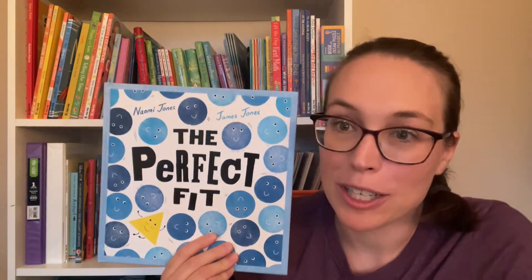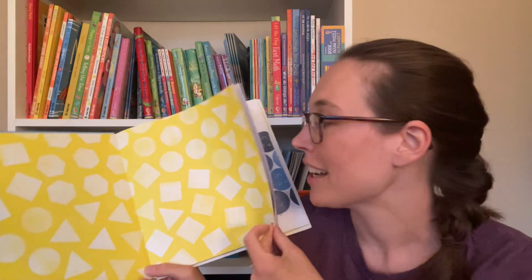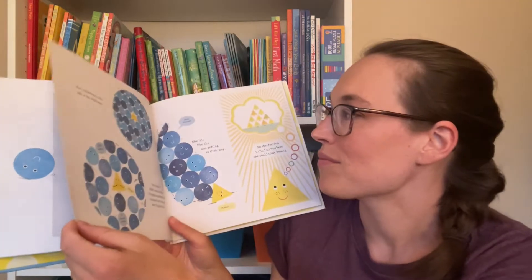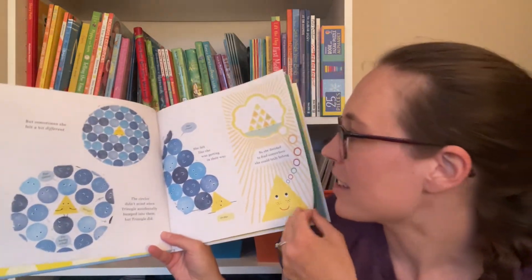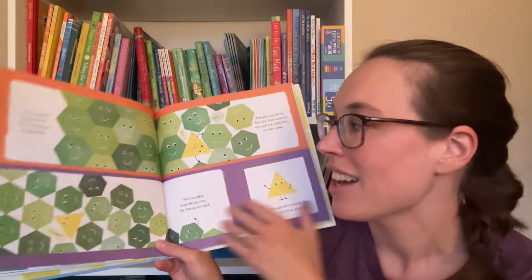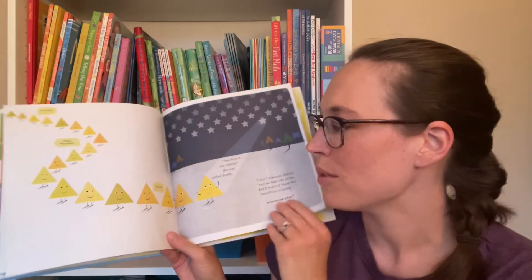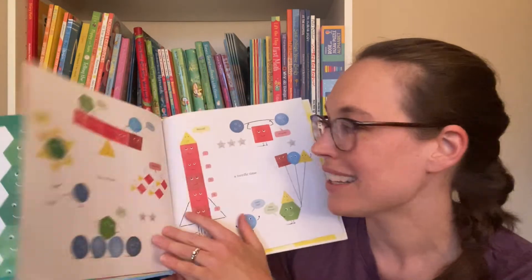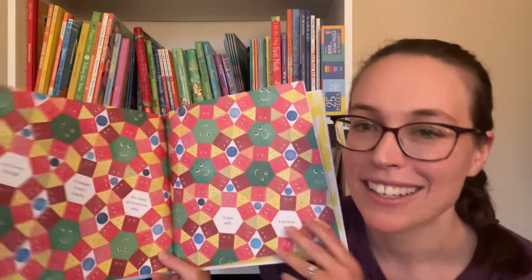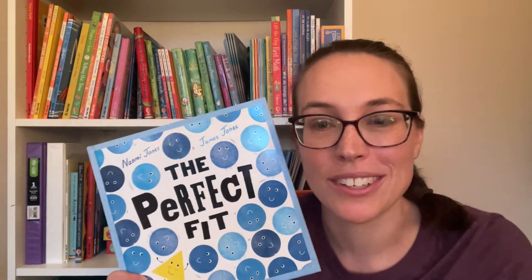The last one I wanted to share is a picture book called The Perfect Fit. It's a fun read for geometry. In this story, Triangle is looking to fit in and notices she's a bit different from the circle, so she goes on a search to find somebody just like her. She meets squares and hexagons along the way, and eventually finds her triangle friends, but realizes it's actually more fun when we're all playing together and using our unique talents. The things that make us different make us all special. It has a really nice ending, a good storyline, and it's a fun way to bring in some math concepts.